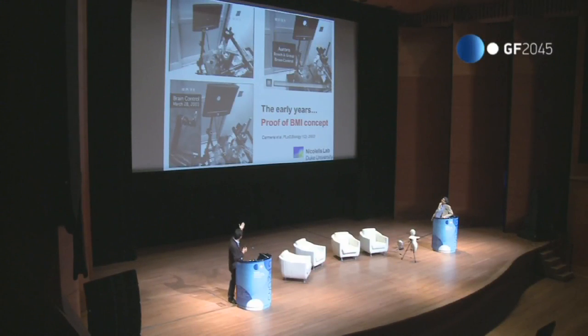Even though you see some residual arm movement, this is all under neural control — signals from the brain are entering the decoder and the output of the decoder is rendering the screen, and the animal sees that. Those were the early days of closing the loop, back in 2003.